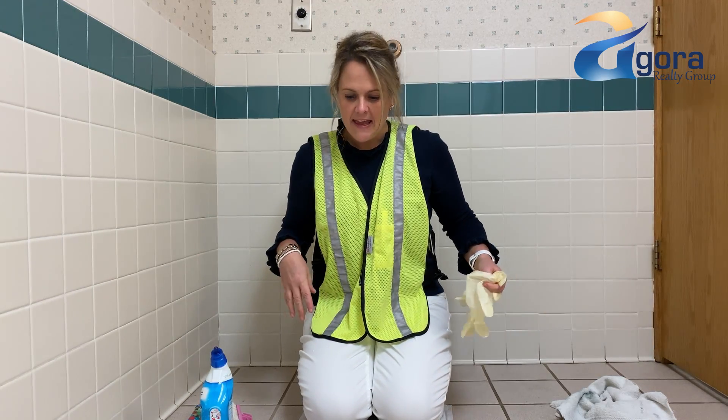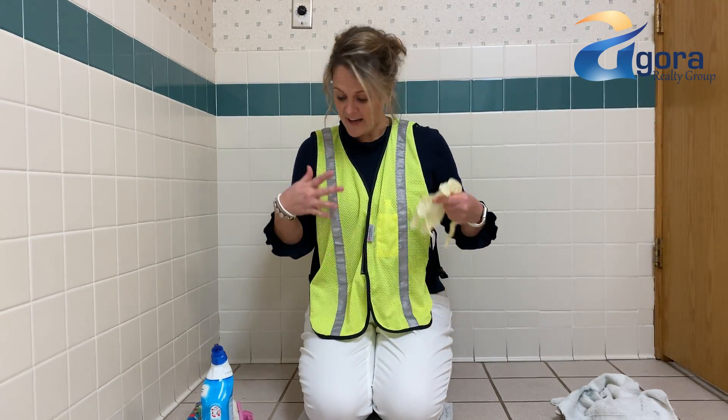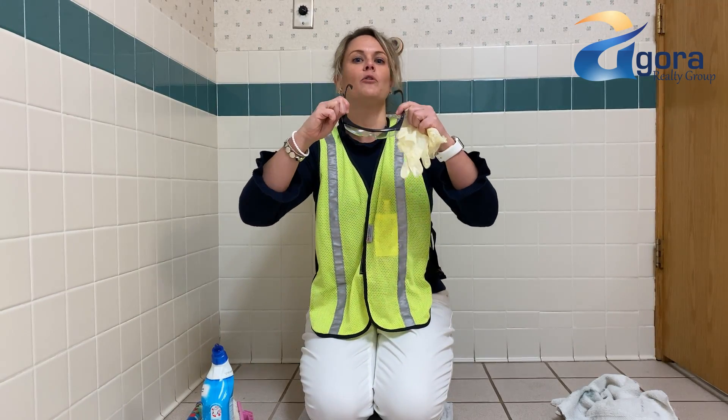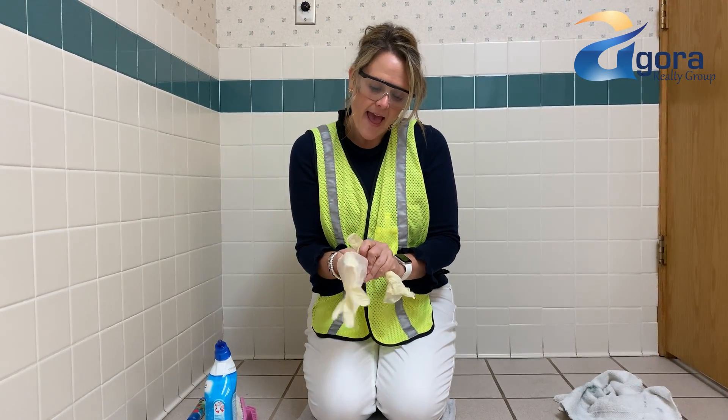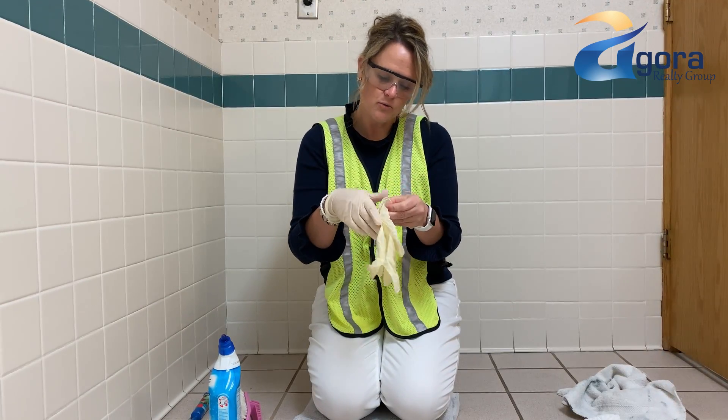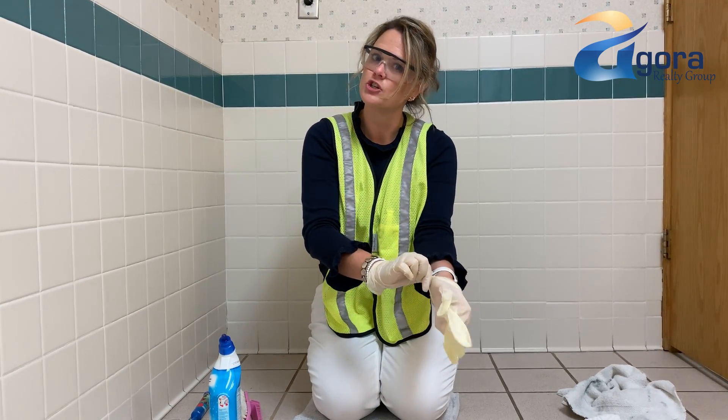What you need is — you don't need a safety jacket, I just really like wearing it because it's bright and pretty. But you'll definitely need some goggles; that'll keep you from getting anything in your eyes. And then you need some gloves — plus they're just fun to wear, they make you feel very official.